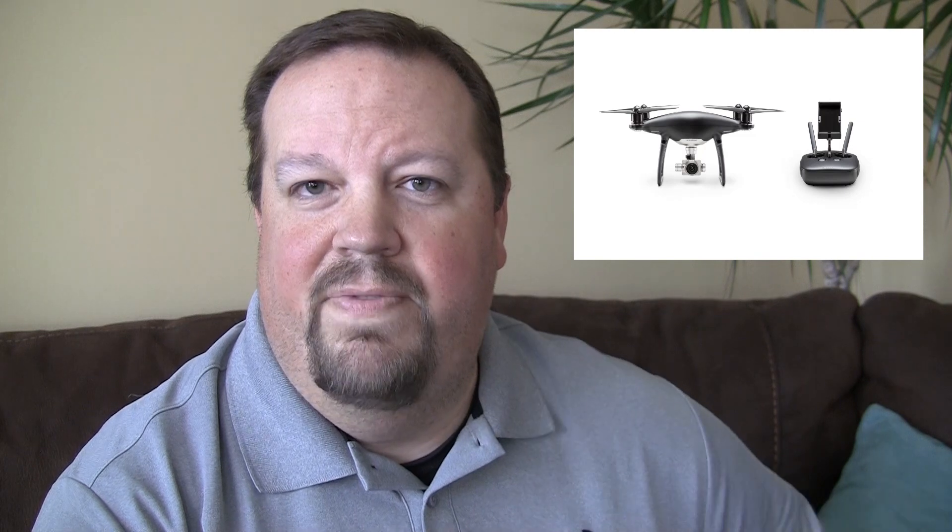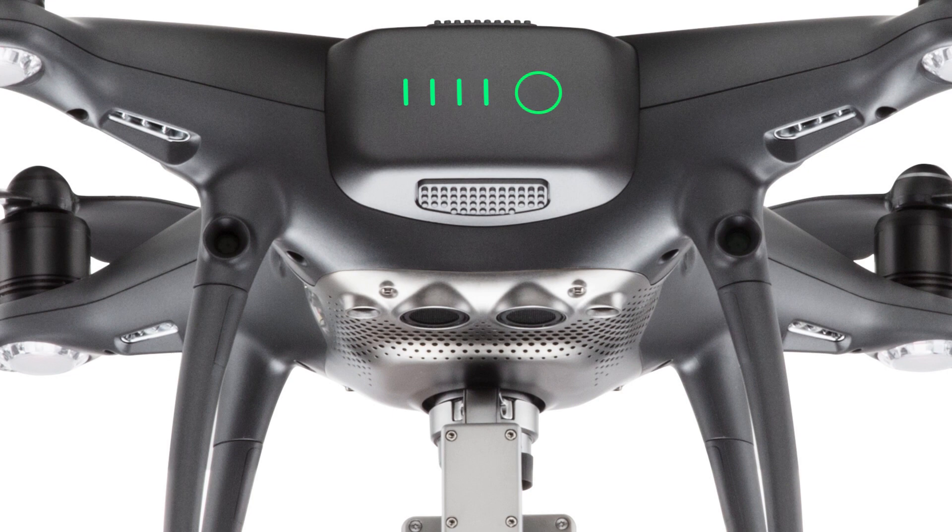For the Phantom 4, DJI has added an Obsidian color. As far as I can tell, functionally the Obsidian version of the Phantom 4 Pro is identical to the existing Phantom 4 Pro — the only difference is the style and look. They describe it as a sleek matte gray Obsidian color shell featuring a magnesium electroplated and anti-fingerprint coated gimbal, which requires a higher standard manufacturing technique.